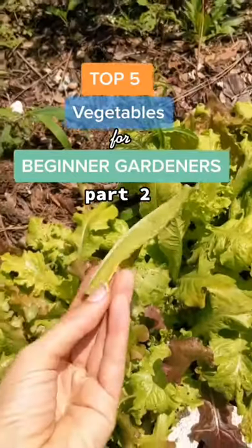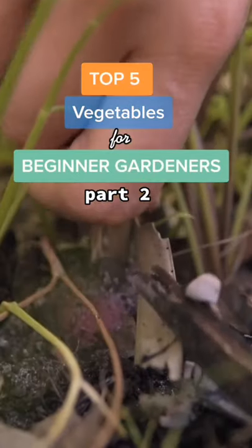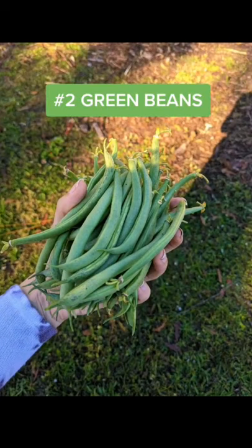Welcome to part two of the top five vegetables I recommend for beginner gardeners. Number two: green beans.